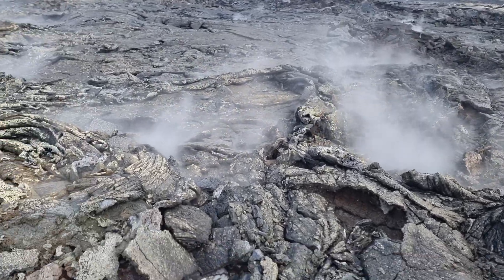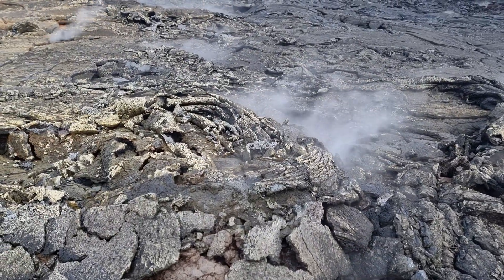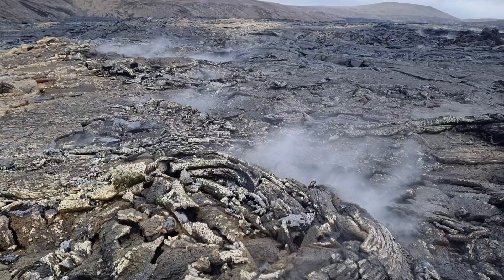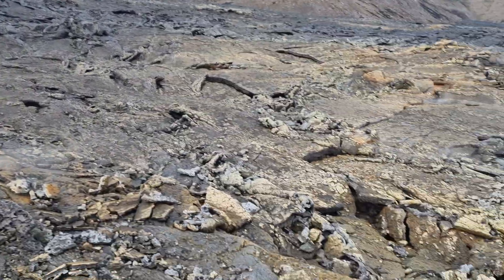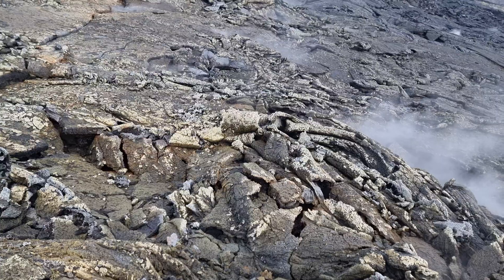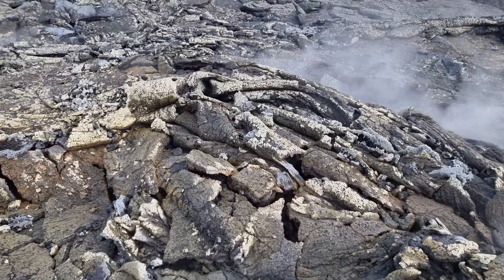Hello friends, greetings from the Geldingadalur 2021 eruption site. We are here as tourists, as always. I wanted to show you the Pele's hair — there's lots of it here.